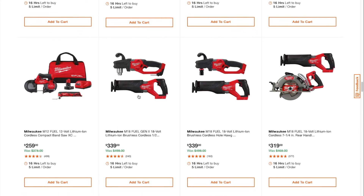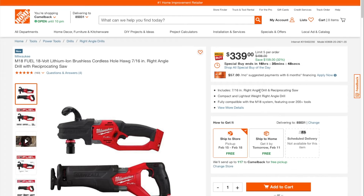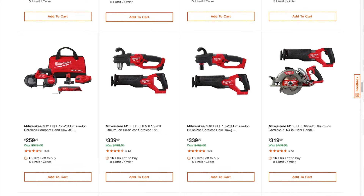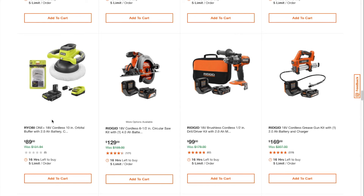Bandsaw and oscillating tool for $259. Stud and joist drill — these are really powerful by the way — for $339. Then you got one with a different adapter. This includes the 7/16 right-angle drill and reciprocating saw. The Fuel reciprocating saw and rear handle at $319 is a really good deal — I think they might be phasing this one out since we've seen it really cheap lately. Maybe a new rear handle is coming. Get it if you missed out on the hack and glitch deal we did about a week ago.